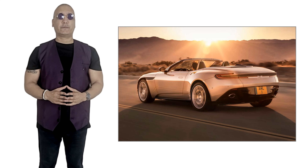For 2022, the V8 model gets a 25 horsepower boost to 528 horsepower. The twin-turbocharged V12 remains unchanged at 630 horsepower.